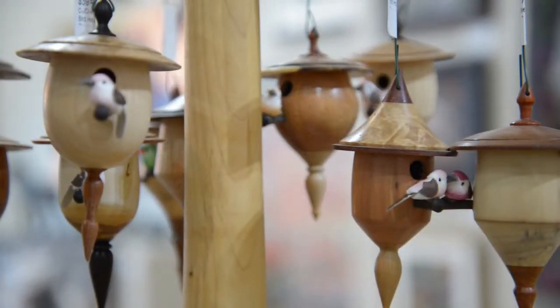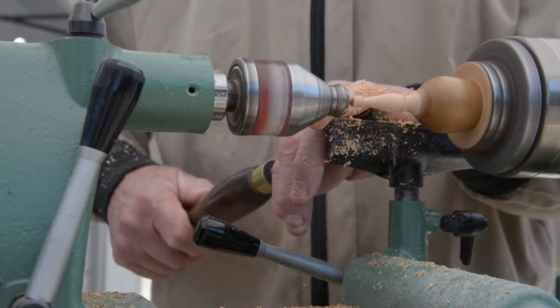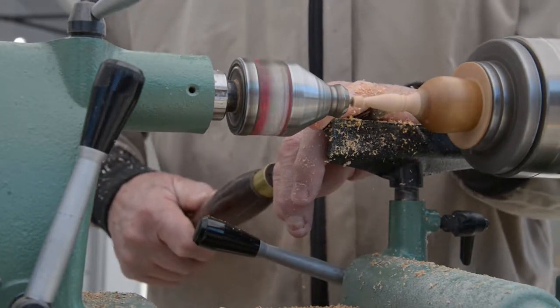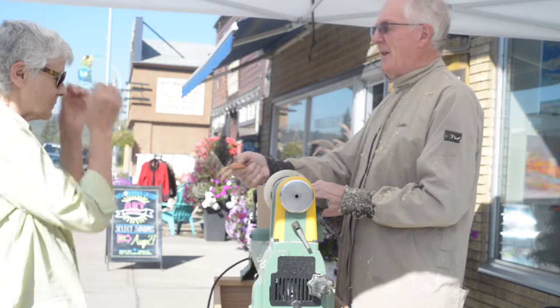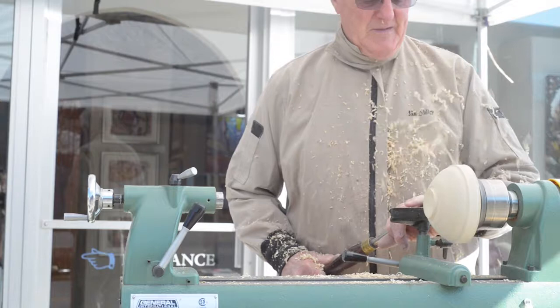I belong to the Calgary Woodturners Guild, which I helped start about 20 years ago. Because I don't like to waste wood, I save all sorts of little pieces, which end up in these Manitoba mosquito nesting boxes. Someone once said I was a 'wood miser' because I don't waste any wood, and that's how the name came about. My Instagram page is now called Wooden Miser 7 in honour of that.